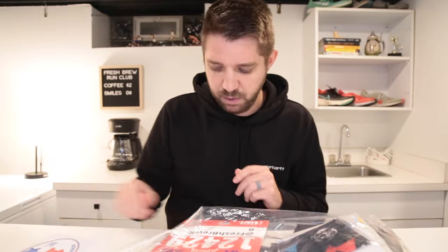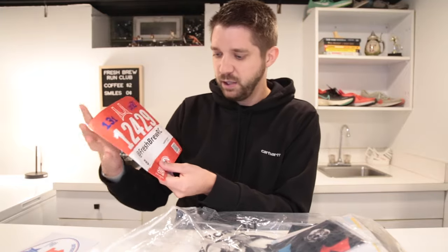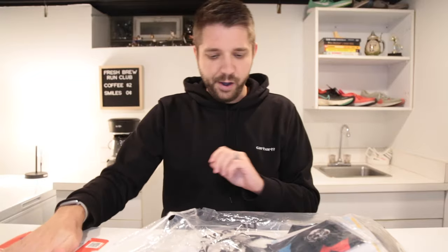First, we have the sticker, of course. I did see a video making fun of people who brag about running a half marathon — I thought it was a little over the top. It's okay to be proud of your accomplishments. And of course I have my race bib. I'm glad they fit my handle on the front.